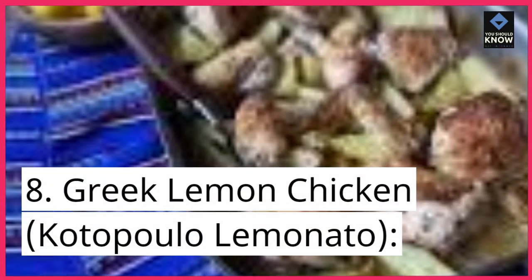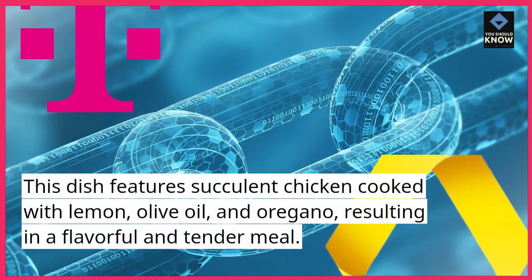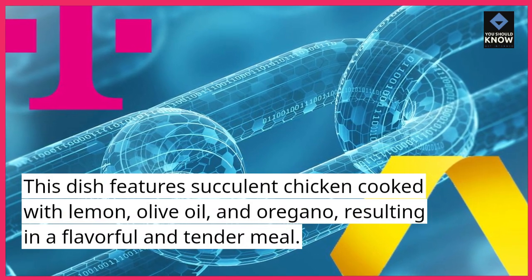Greek Lemon Chicken. This dish features succulent chicken cooked with lemon, olive oil, and oregano, resulting in a flavorful and tender meal.